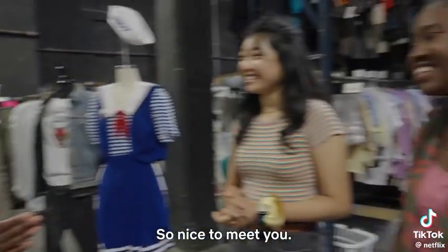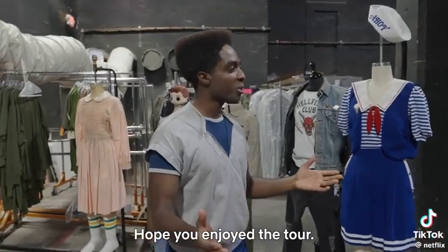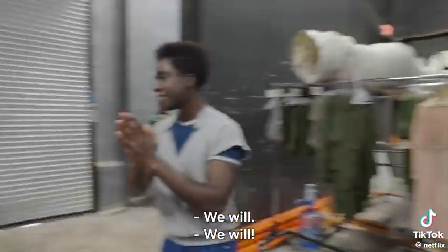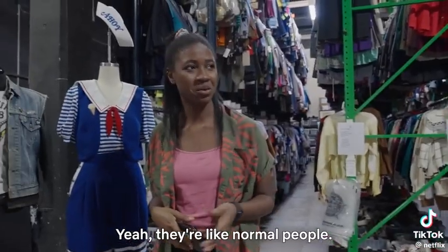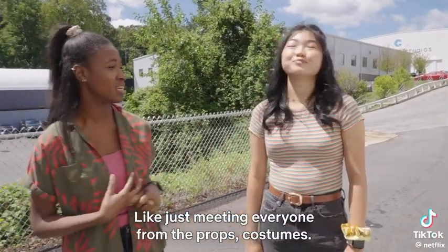It was a pleasure meeting you, Amy and Alicia. So nice to meet you. Group hugs — this is amazing. I hope you enjoyed the tour. I have to go, but you have one more thing to do. Enjoy the next season! He's what I imagined he would be in real life. They're like normal people. Everyone's so cool — just meeting everyone from props, costumes. It's amazing to see how detail-oriented everything is.